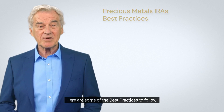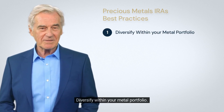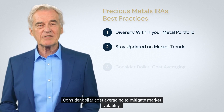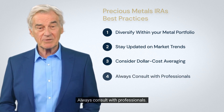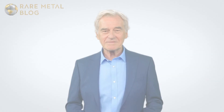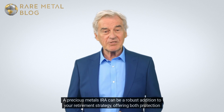Here are some best practices to follow: diversify within your metal portfolio, stay updated on market trends, consider dollar cost averaging to mitigate market volatility, always consult with professionals, and regularly track performance.